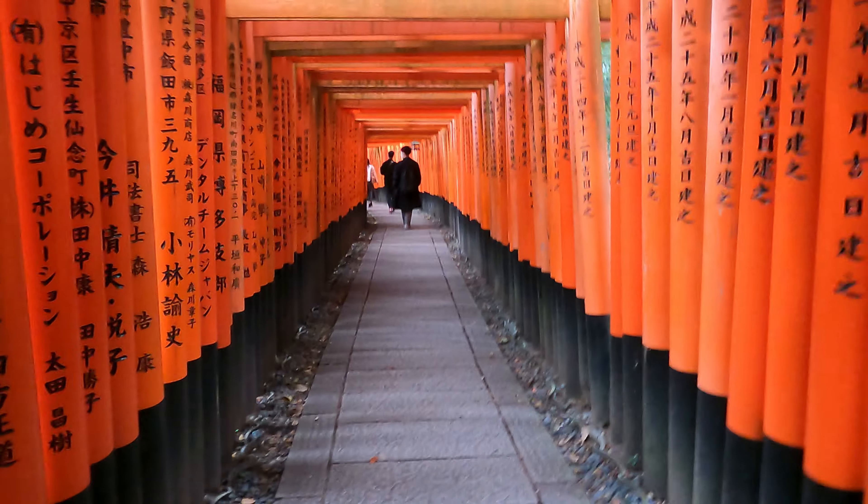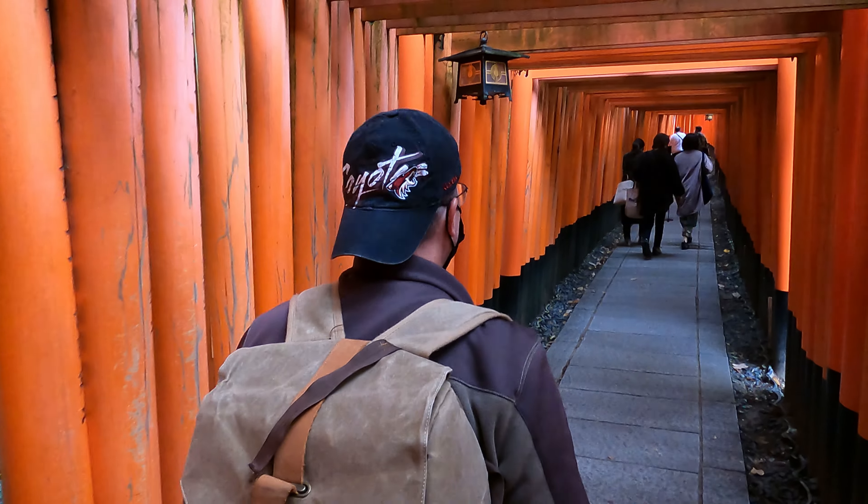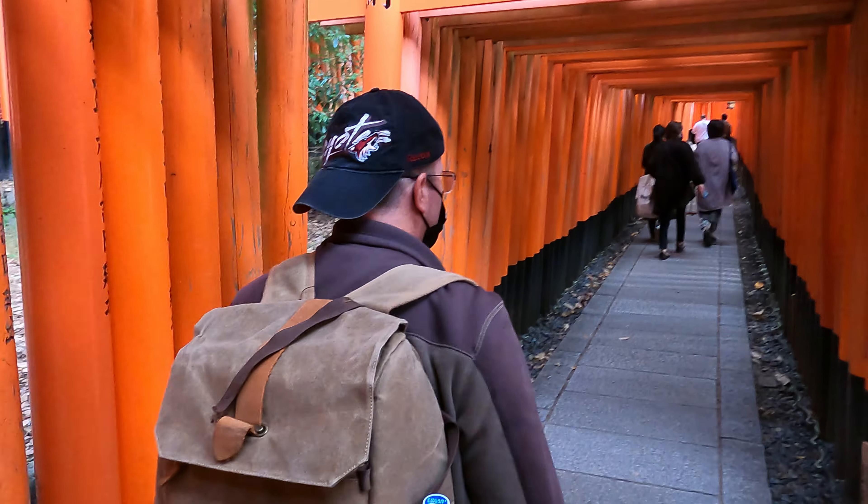I do not understand Japanese, but I'm sure that each of these symbols have meaning. In some places, the gates are packed so tightly together that it almost feels as if you are indoors.